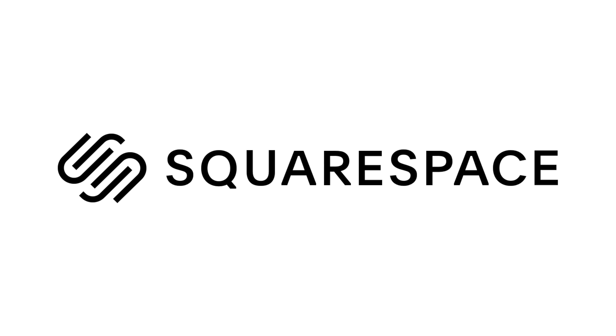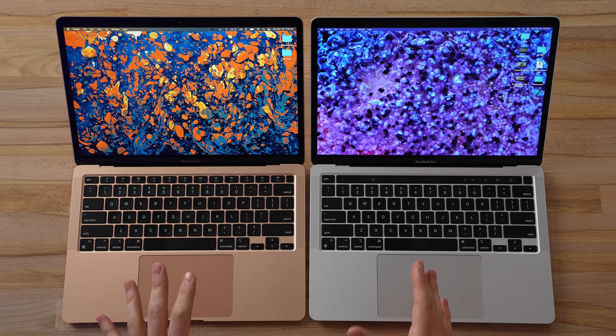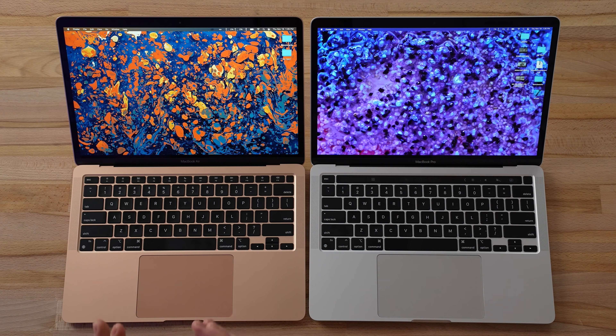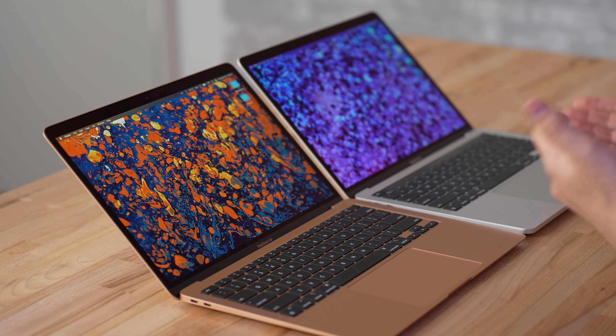This video is sponsored by Squarespace, the best way to make an amazing website. Hey guys, this is Vadim with Max Tech. Right here I have Apple's base M1 MacBook Air and Apple's base M1 MacBook Pro — a thousand dollars versus thirteen hundred dollars. In this video we're going to find out if it's worth spending the extra three hundred dollars on the MacBook Pro.